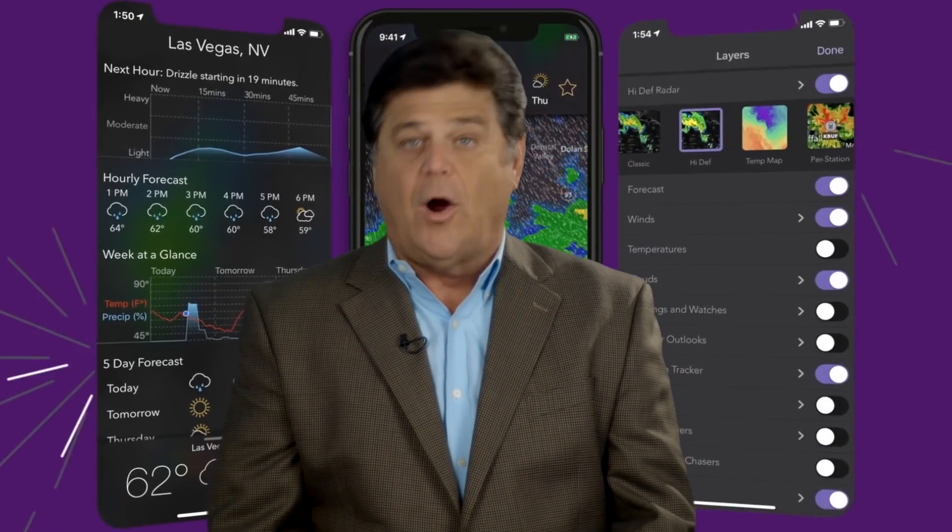Hi, I'm John Zarella. Here's a question for you. What's the connection between the weather app MyRadar and a company that launches rockets out of New Zealand? Well, it has a lot to do with revolutionizing weather forecasting.